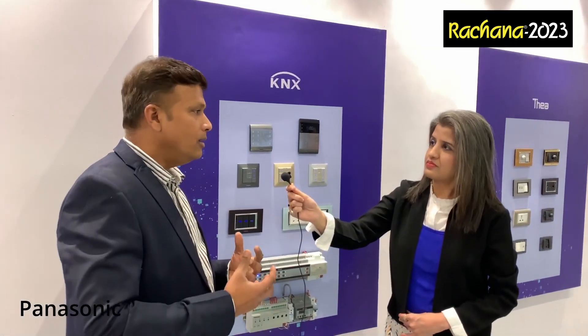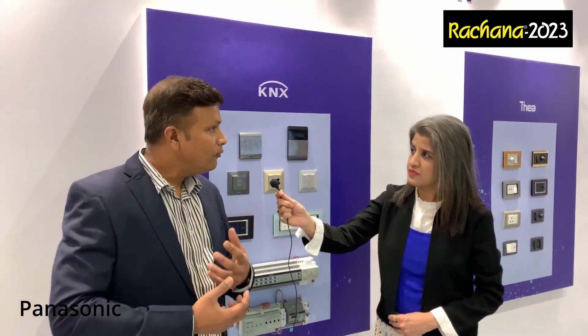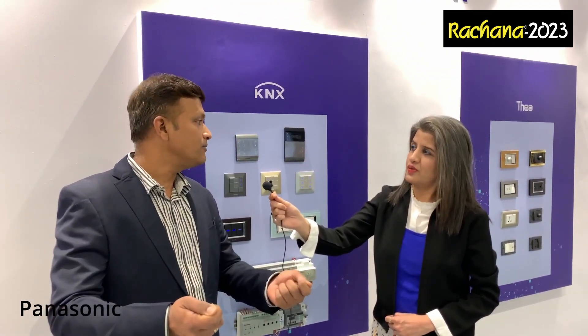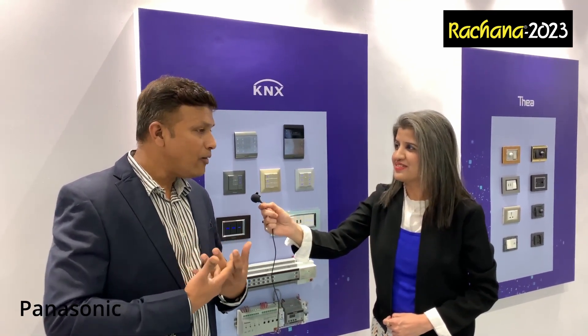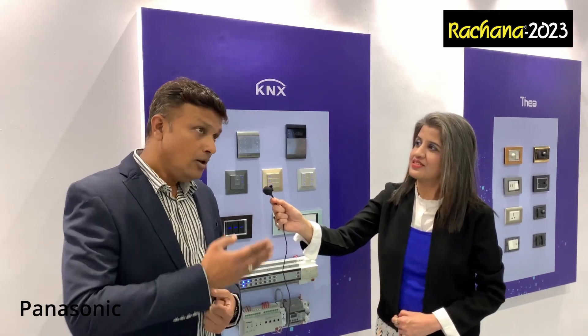Everything is customized as per the customer's requirement and the need of the client. We design the system, execute it, program it, and finally hand over the system to our customer.